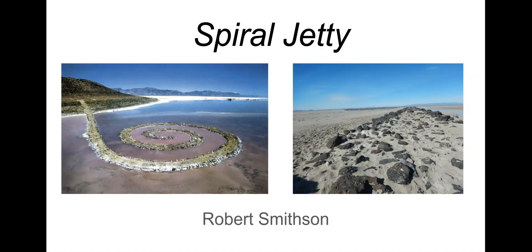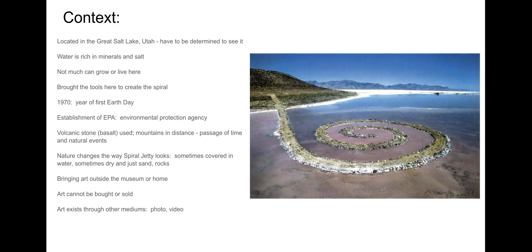Spiral Jetty takes us out of the museums, out of houses, out of churches, and puts us out into nature. The art piece is done by Robert Smithson, and the era we're placing this in is earthworks art, the time period of the early 1970s. First of all, where are we? You want to make sure you know you're at the Great Salt Lake in Utah.